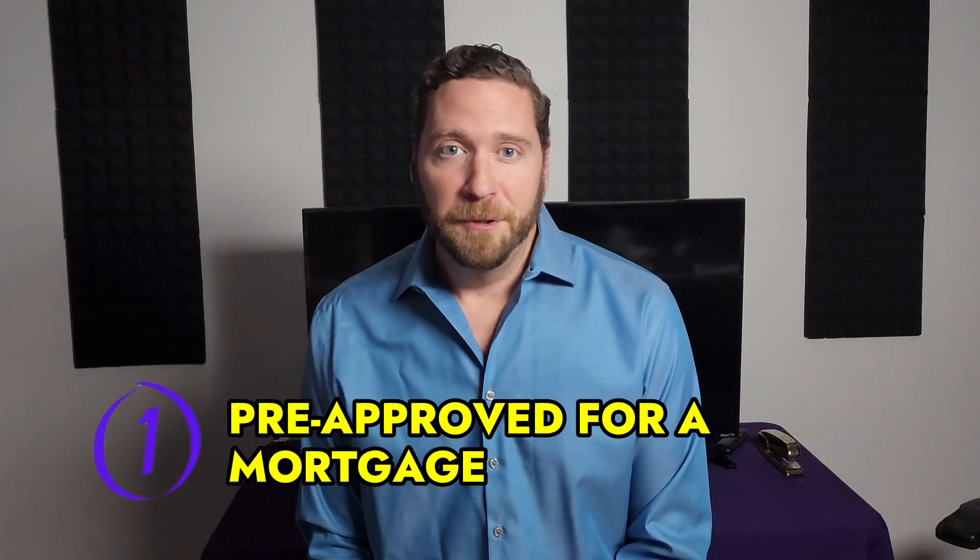Tip number one: you need to get pre-approved for a mortgage. The first tip for buying a home in Denver is to get pre-approved for a mortgage. You have to know how much you can afford, and this will give you a much better idea and will help you when it comes time to make an offer.